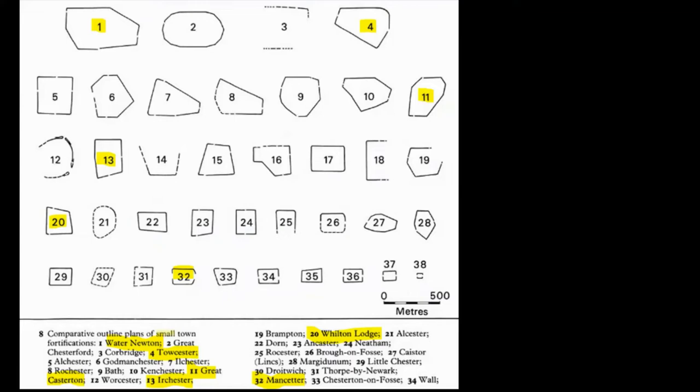Going down the Peckering, there's Great Casterton, Wilton Lodge, and Mansetter. Town defences — not all towns have them, those that do don't have a standard size or even a standard shape. Can you imagine which defensive planner thought that something looking like a wedge of cheese was a good design? Certainly they're a major civic expenditure — somebody decided this was worth spending the money on.